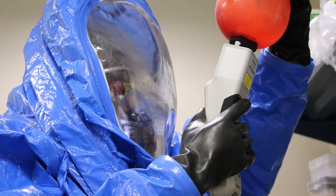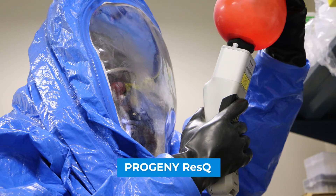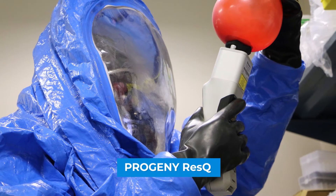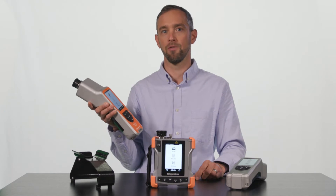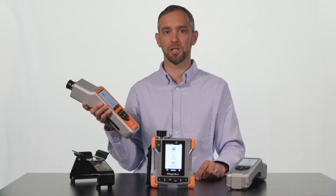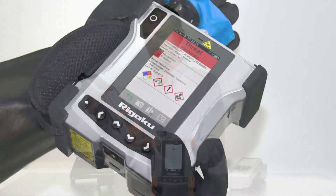Our original solution to safety and security applications was introduced in 2015 with the Progeny Rescue. The award-winning Rescue paved the way for a comprehensive analysis of real-world samples that are found to be colored, dirty, or impure.